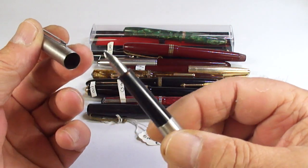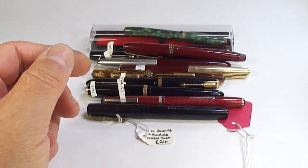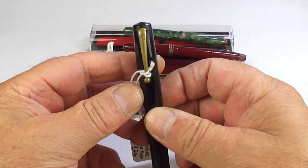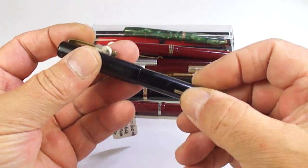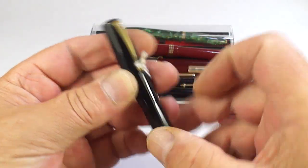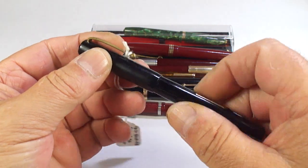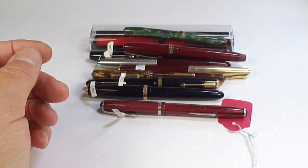Here's quite a modern Parker - I'm not sure what I'll be doing with that one, to be quite honest. And we've got a Swan here - a Swan lever pen with a bit of brassing to the trim, but it has the original nib. Again, not quite sure what we're going to do with that.